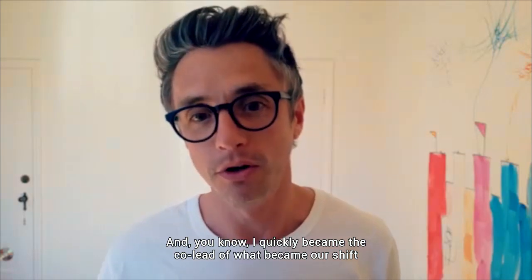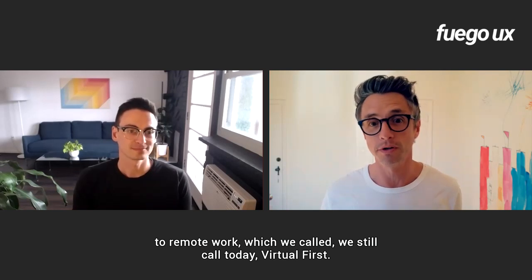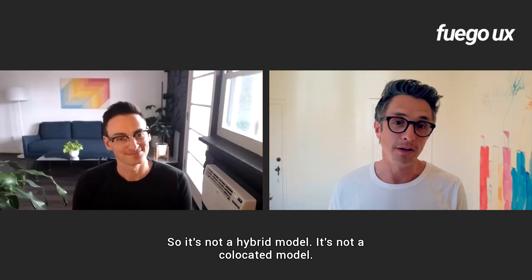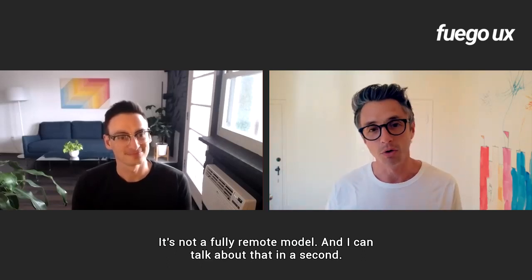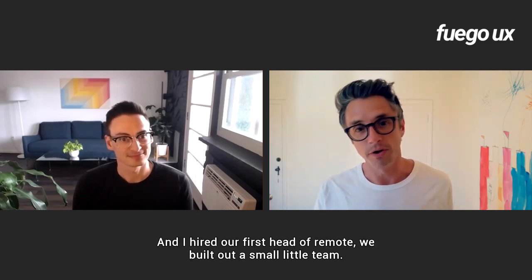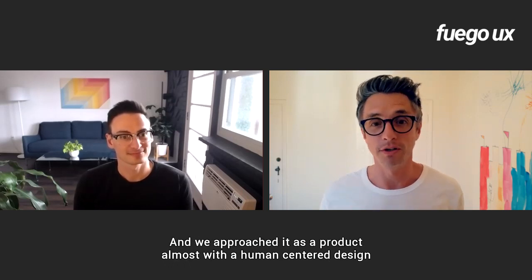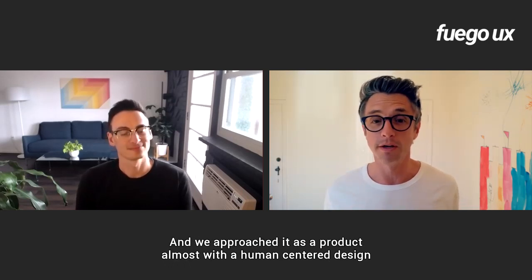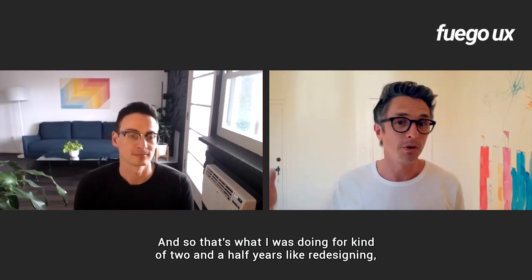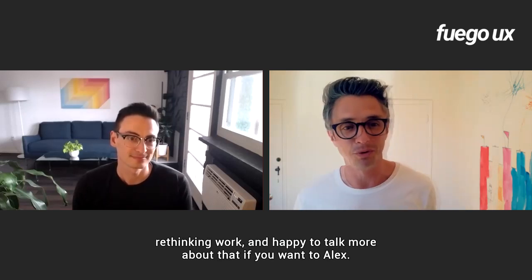I quickly became the co-lead of what became our shift to remote work, which we called — and still call today — virtual first. It's not a hybrid model, it's not a co-located model, it's not a fully remote model. I hired our first head of remote, who built out a small team, and we approached it as a product almost — with a human-centered design mentality, with our employees at the center of that experience. That's what I was doing for about two and a half years: redesigning and rethinking work.